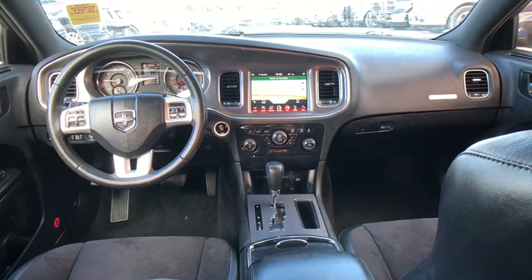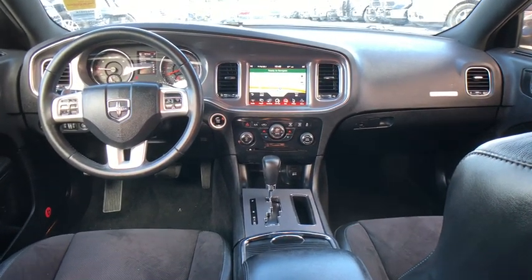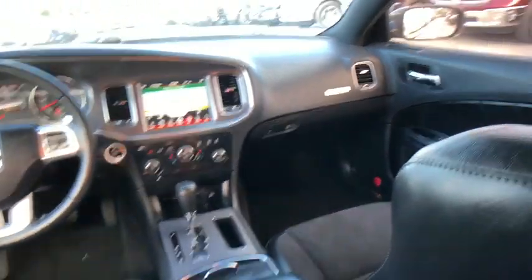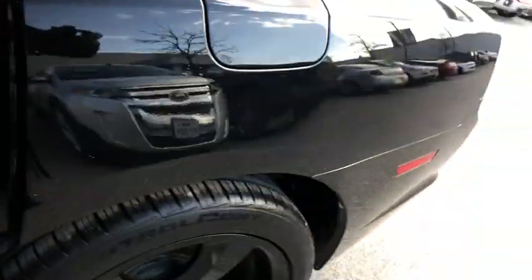Power windows, compass, electronic stability control, rear window defroster, fog lights, trip computer, heated front seats, CD player, Uconnect hands-free group, remote keyless entry, Sirius satellite radio, brake assist, and panic alarm.